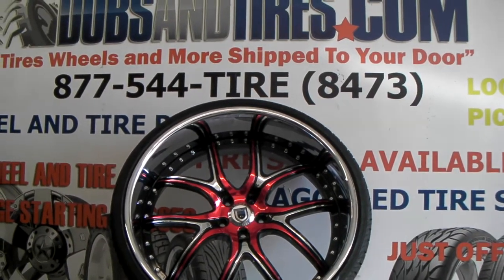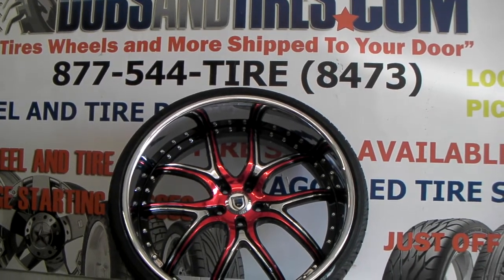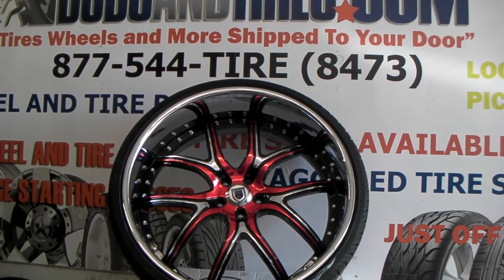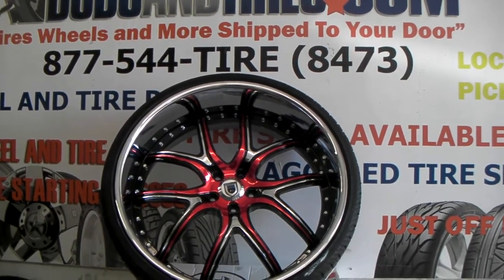It's your boy KB from Doves and Tires TV at DovesandTires.com — tires, wheels, and more shipped to your door. Find us online at DovesandTires.com or call us at 877-544-8473.